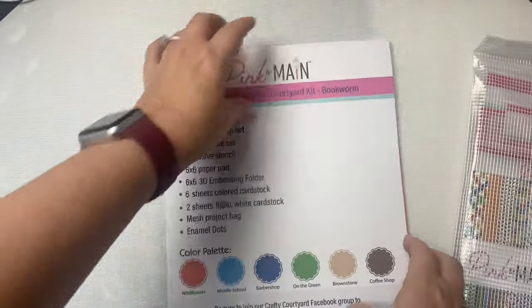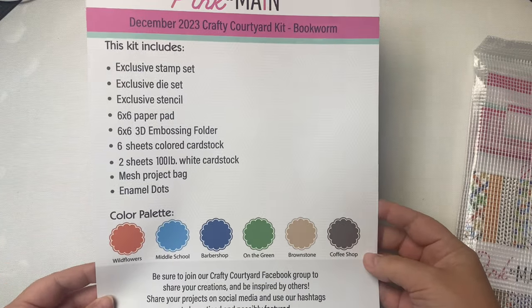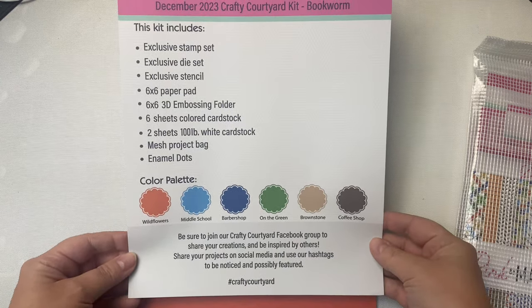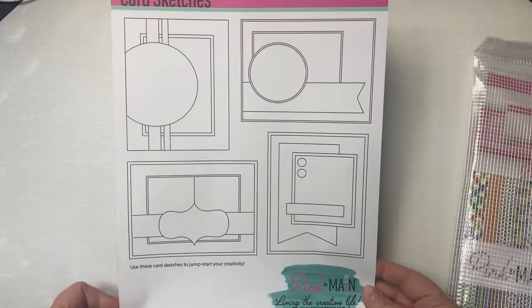This is an affiliate link which means if you make a purchase I earn a small commission at no extra cost to you. This helps to support my channel. The kits include a page that lists all of the contents along with the colors in the color palette, and the other side has some card sketches to give you some ideas of cards that you can make with what comes in the kit.